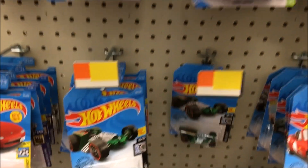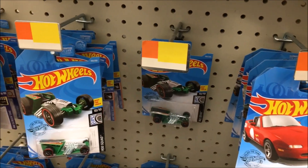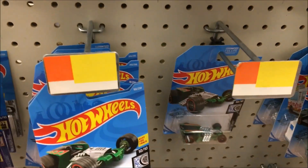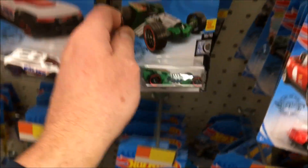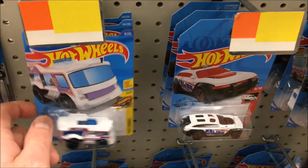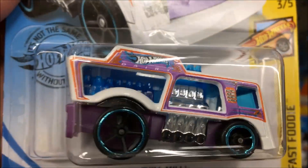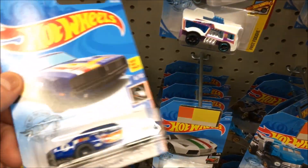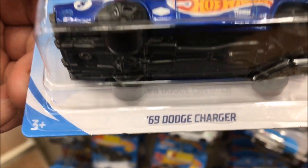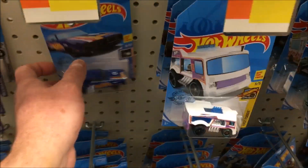I'll just go through these — instead of letting you guys watch me move peg to peg, which gets boring, I'm going to pause the video and come back if I find something. Here's a Z Rod — not this style anyway. Oh wait, every time I say that there's something new — Chill Mill! I've never seen that one, it's pretty nice.